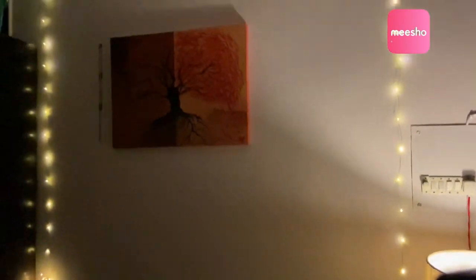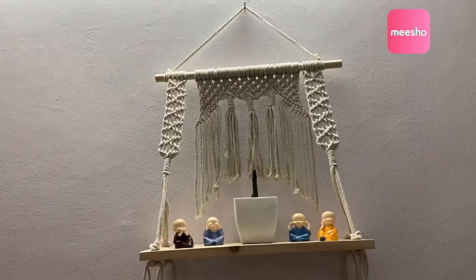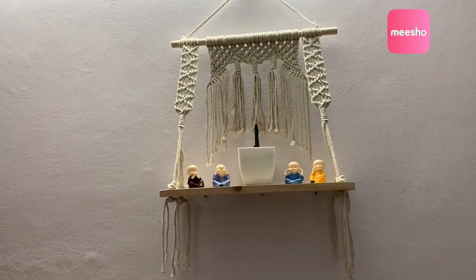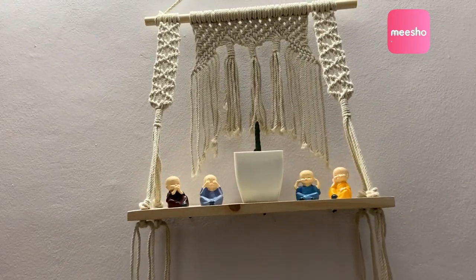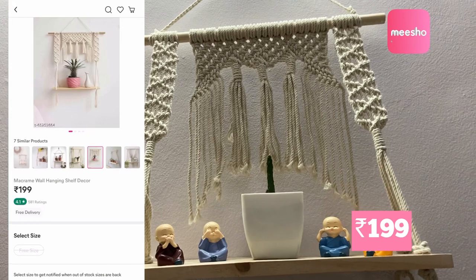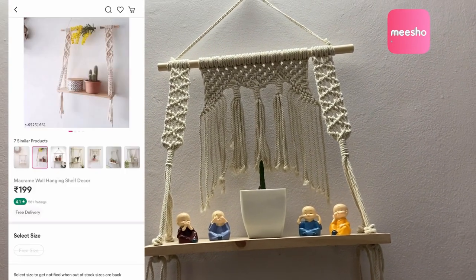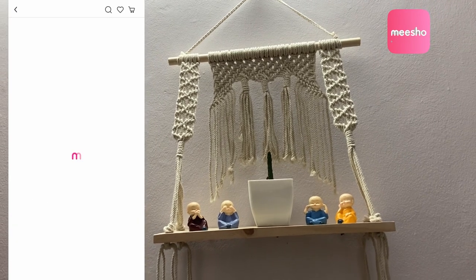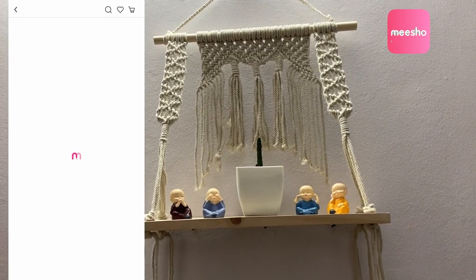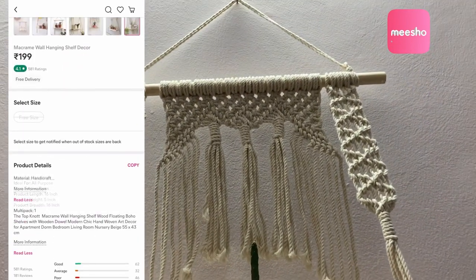This is the next product that I got from Meesho — it is a wall hanging shelf decor and it's just 199 rupees. Can you beat that? So cute and so cheap and reasonable. There are so many shapes and sizes you can choose from, but the price stays the same. Isn't it pretty? I am in love with this one as well.